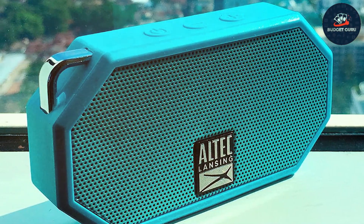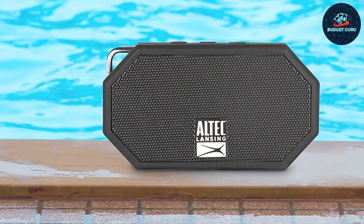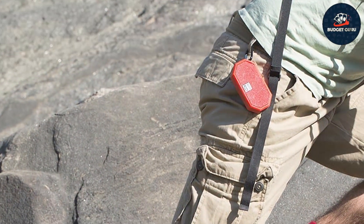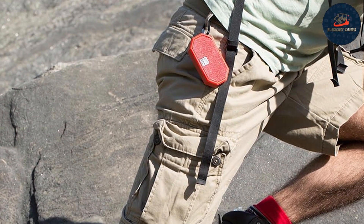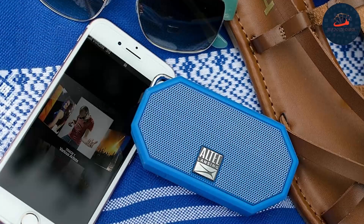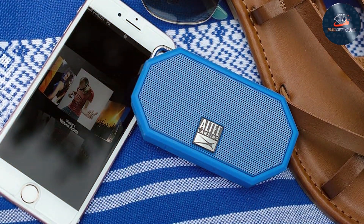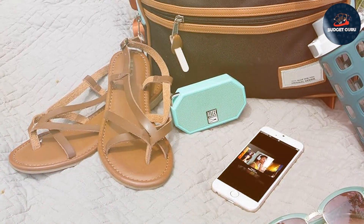The built-in carabiner clip allows you to attach it securely to your backpack or belt loop, keeping your hands free for other activities. The Mini H2O Speaker comes with a rechargeable battery that offers up to six hours of playback time on a single charge, ensuring your music keeps going as long as you do. With its integrated microphone, you can seamlessly switch between listening to music and taking hands-free calls without missing a beat, keeping you connected and entertained throughout your outdoor adventures.